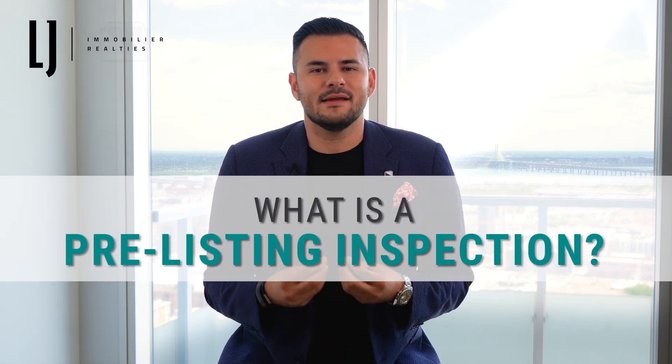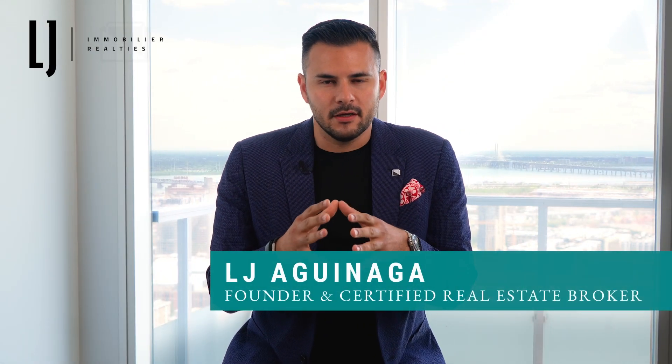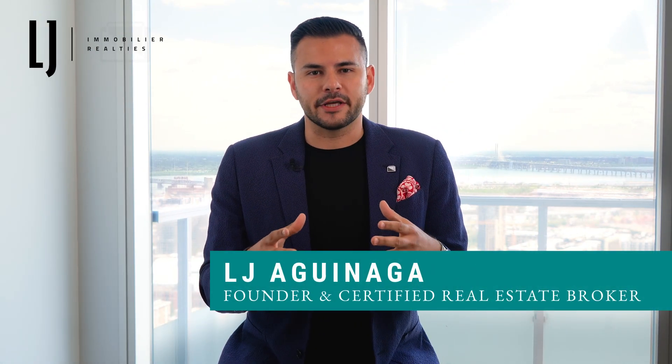Hi, this week I'm going to talk about what is a pre-listing inspection. Very simply, if you are going to sell your property and you want to have an understanding of what potential issues the property might have, or anything that might be lingering that you may have noticed but weren't sure what it is, it's a good idea to get a pre-sale inspection.